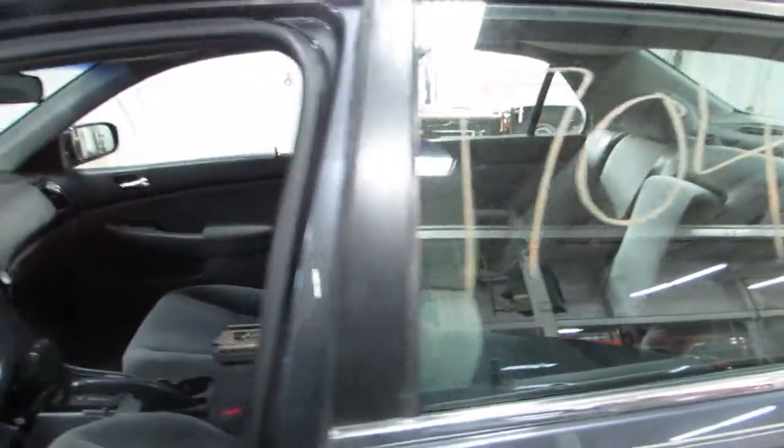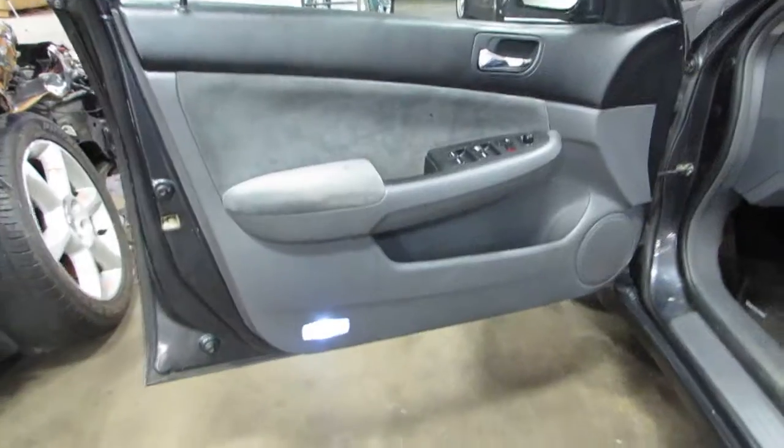Take you around to the inside here. It is a great cloth interior. Unfortunately the seats are no good due to a few cigarette burns, and the rear seats are also no good due to a few cigarette burns. But other than that there's a lot of good parts in this car.